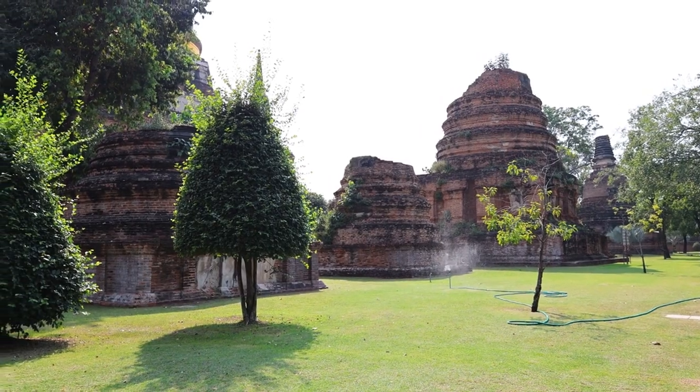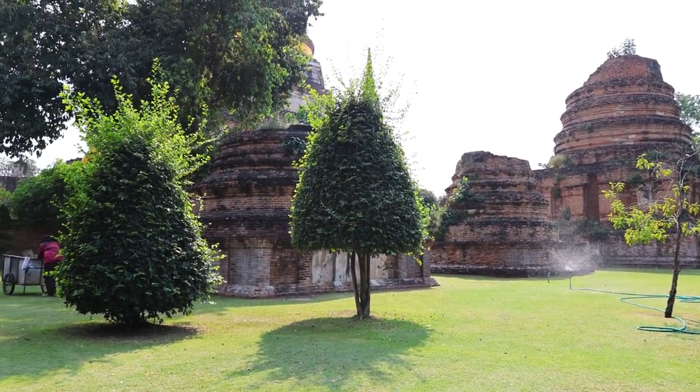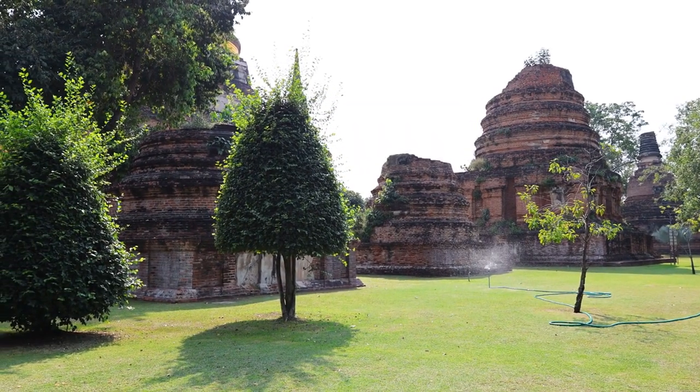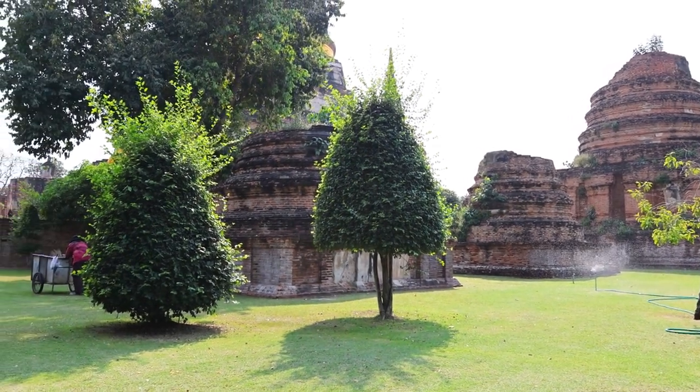Nature's embrace: the lush greenery that now envelops the ruins is a testament to nature's resilience. Ivy tendrils cling to the walls, softening their edges. Vibrant leaves dance in the breeze, creating a harmonious blend of man-made and natural beauty.